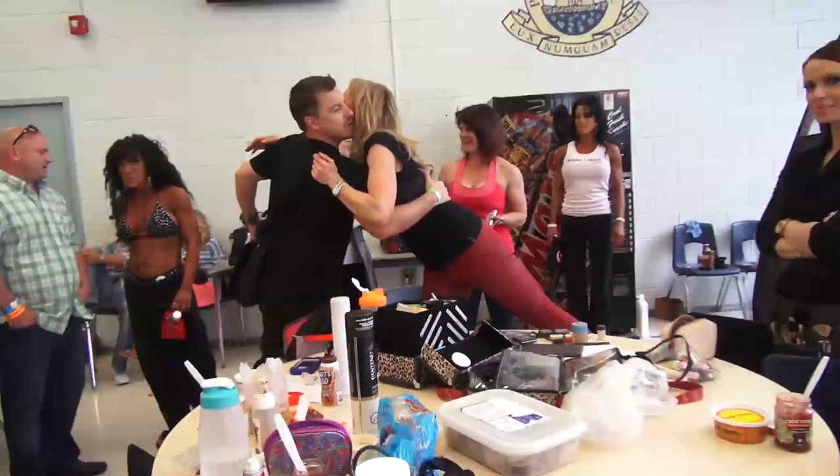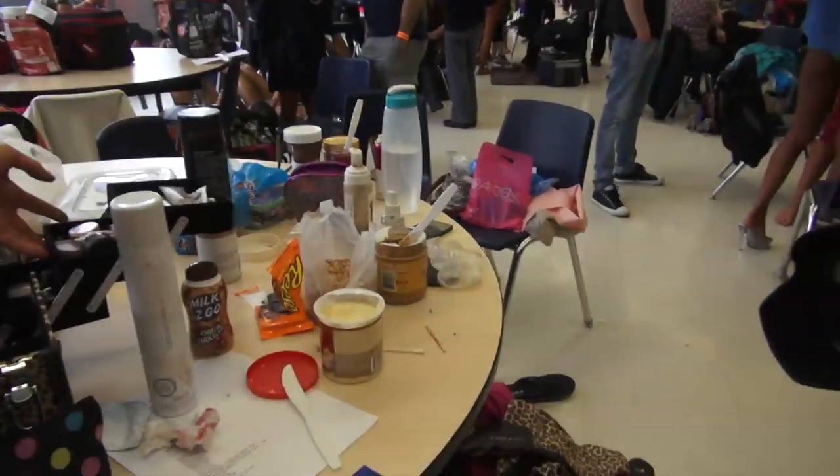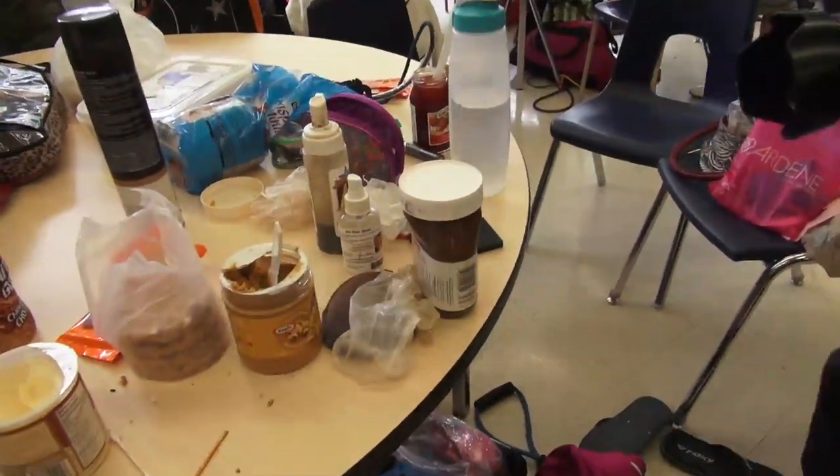I'm just going to go say hi to Amanda. She's really kind of quirky and fun. Peanut butter — Reese's peanut butter. No, this is not me. Actually, my pre-show food is a lot cleaner. I can have like jam and a plain rice cake, but that's about it.